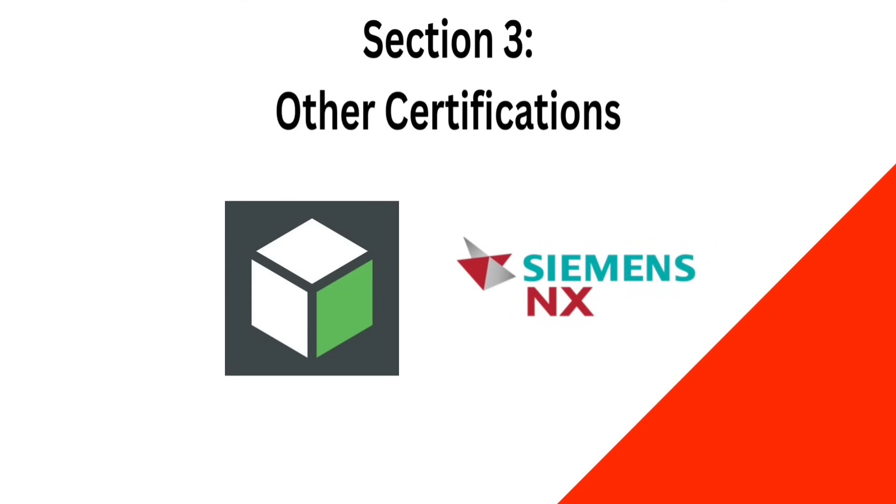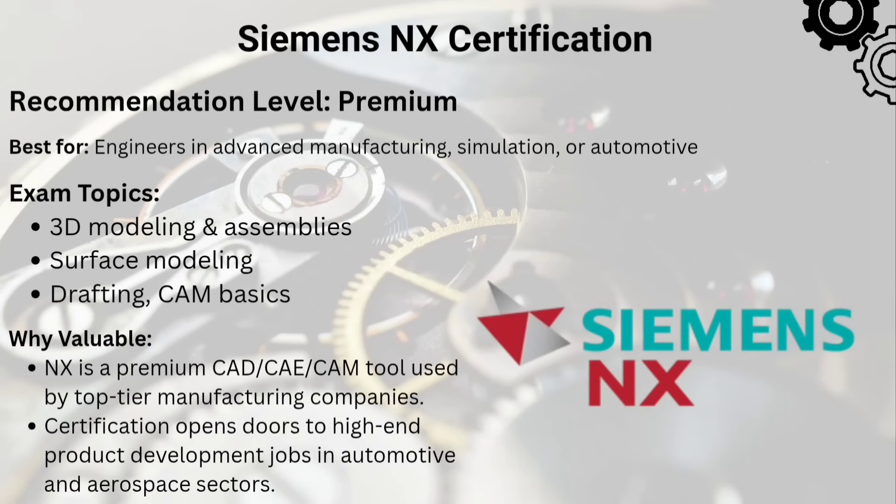The third section includes other certifications. The ninth one is the Siemens NX Certification. NX is used by giants like NASA and BMW. The certification is tough but shows you can handle powerful CAD, CAM, and simulation workflows.